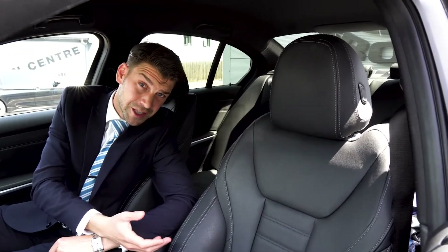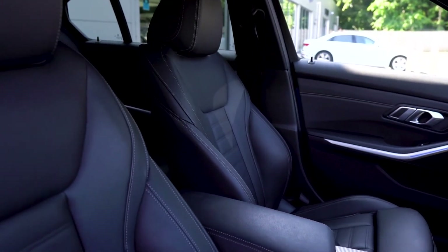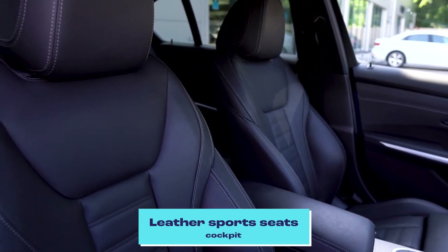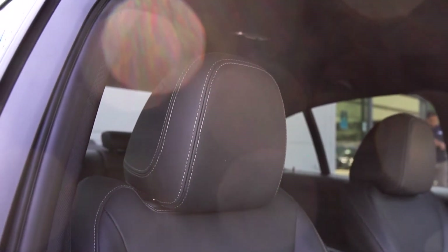With the new BMW 3 Series M Sport, you can see the upgraded seats — detail all the way into the stitching. The design keeps you fully held to the seat and will allow comfortable driving experiences throughout, no matter the condition of the road or the speed that we travel in.